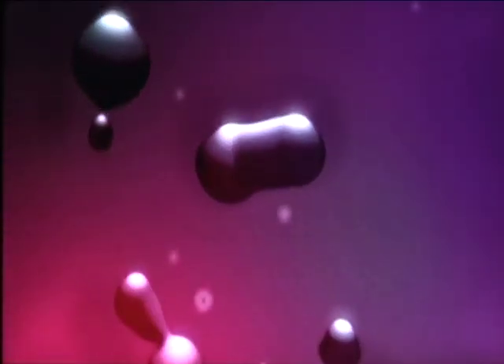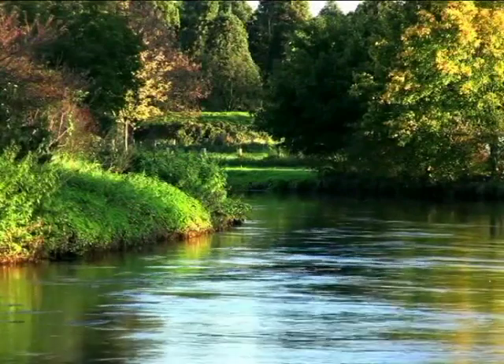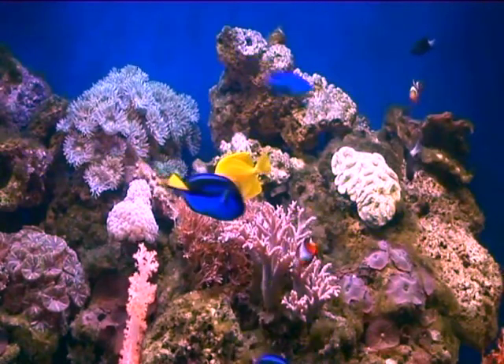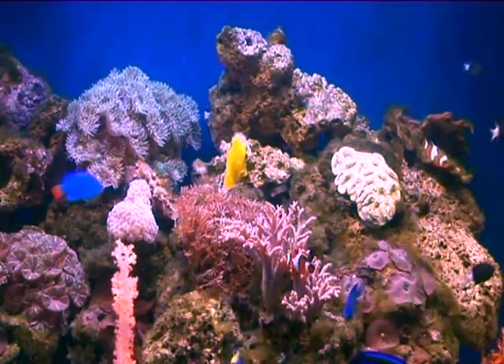For a more soothing ambience, try the mesmerising abstract scene. Or how about a natural river scene with real life effects to be enjoyed on a peaceful summer's evening? More realistic than ever, turn your screen into an amazing aquarium, with real fish and other sea creatures swimming above a colourful coral reef.